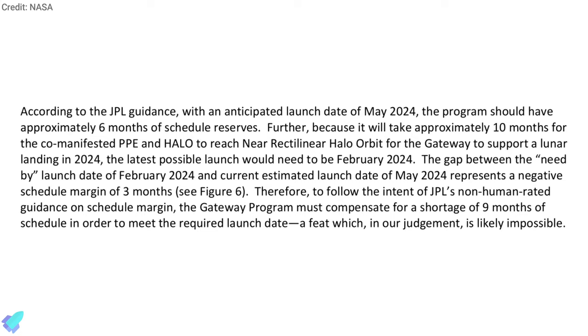Therefore, the report concluded that the Gateway program must compensate for a shortage of nine months of schedule to meet the required launch date, which is likely impossible.